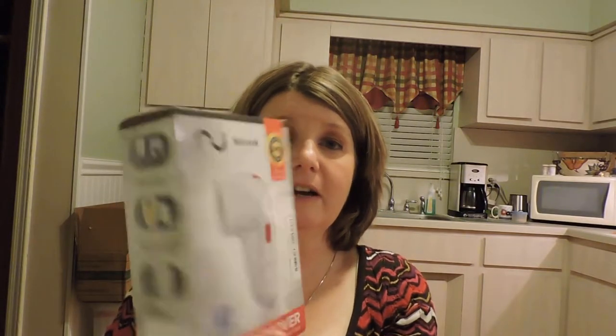Another thing I got was this lint remover — removes lint safely and hassle-free. I'm very excited to try this out; it would have come in handy all winter long since I wear sweater dresses and leggings constantly. I've also become a makeup whore and a jewelry whore — basically a whore for things. So yes, I'm looking forward to trying that out.